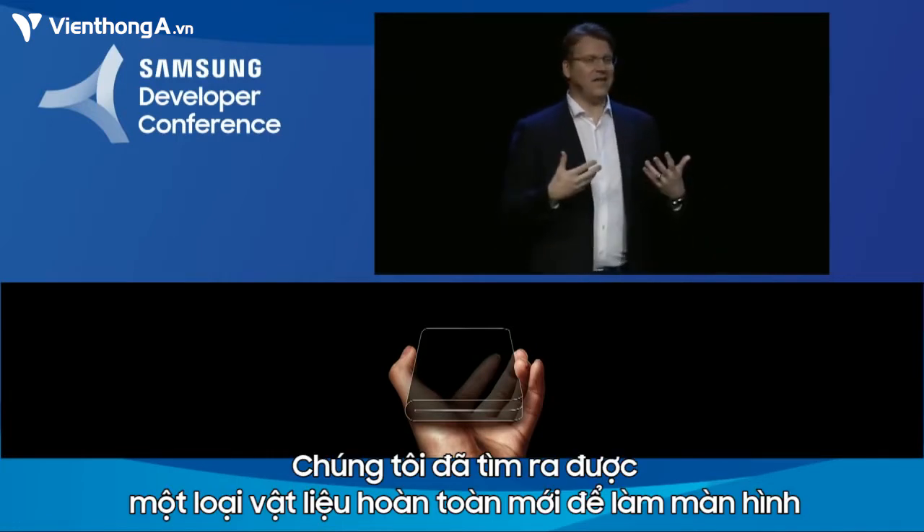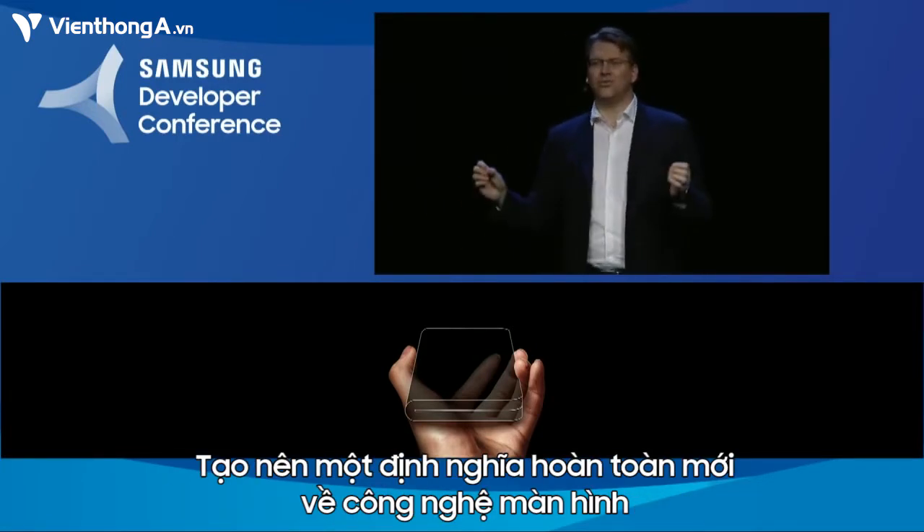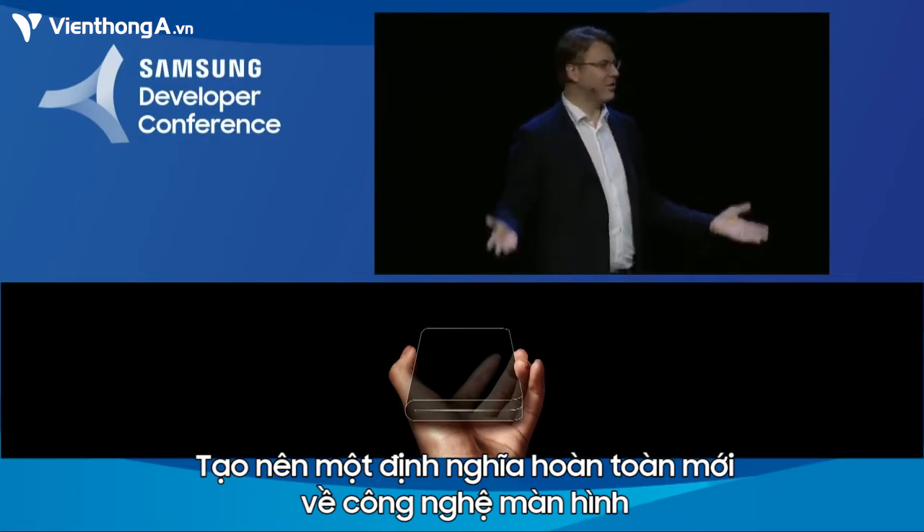To build it, we had to invent new materials, throw out old assumptions, and reimagine the display from the ground up.